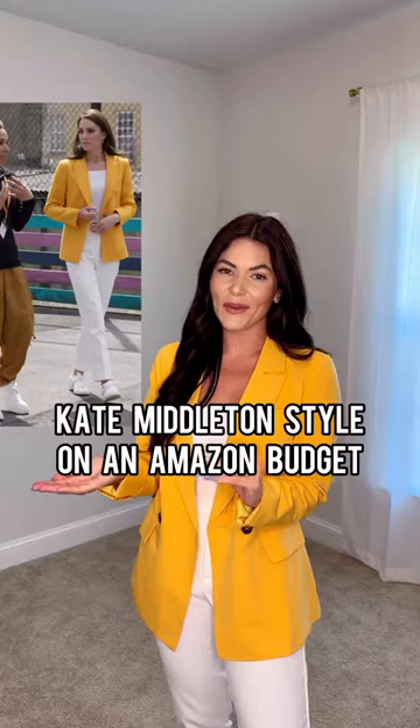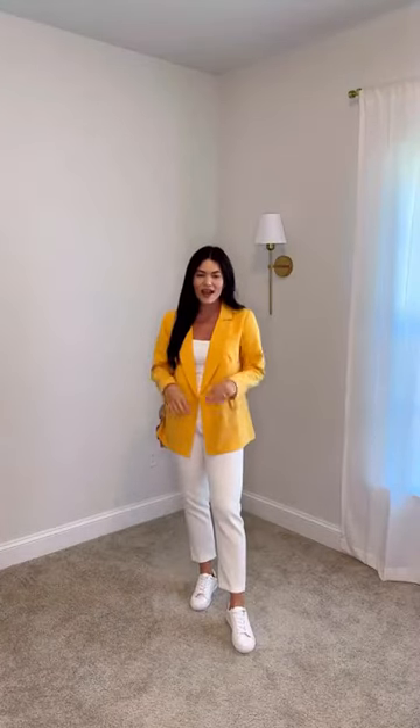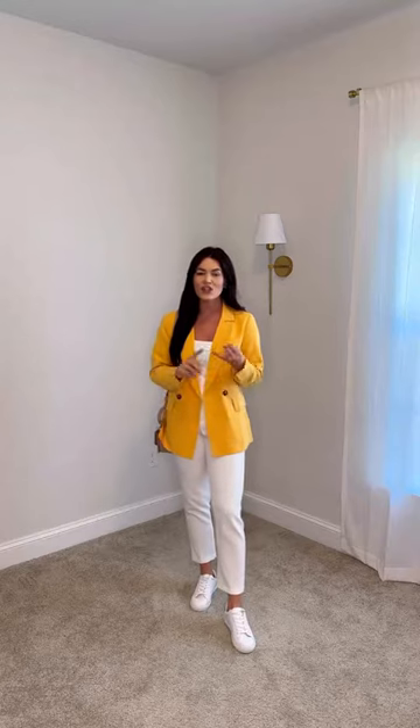Here is one last reference photo of the outfit that Kate wore, and here's the outfit that I came up with using only Amazon products. I love this look — it's really easy and it's comfortable.